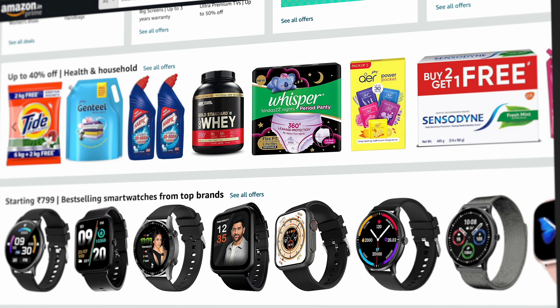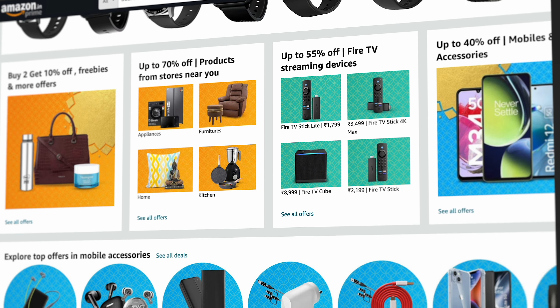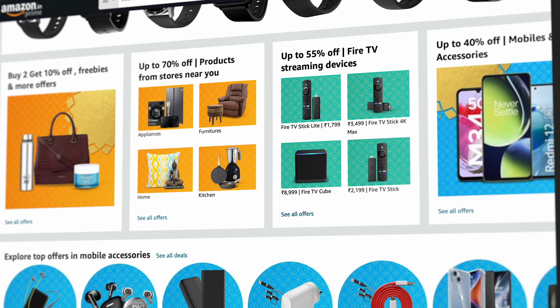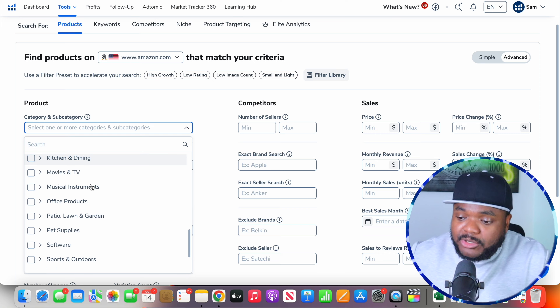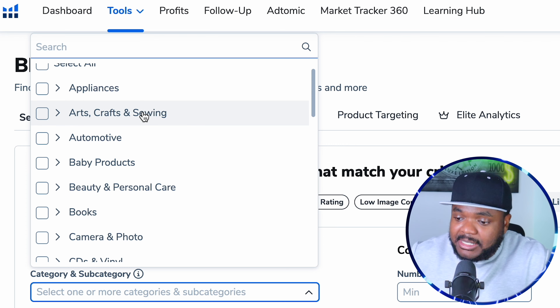For me personally, I don't like to go down the trending route. I like to find proven products where millions of dollars are being spent on them right now, this month, last month, and they're most likely going to be spending millions of dollars on these products in the foreseeable future. And one of the best websites to find these types of products is Amazon, the number one most visited e-commerce website in the entire world. One of the tools I use when it comes to doing Amazon product research is Helium 10.